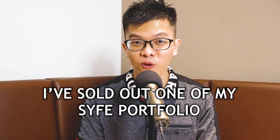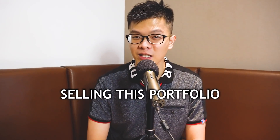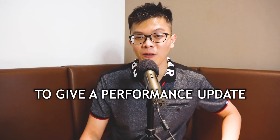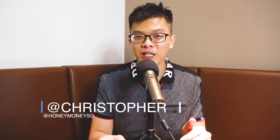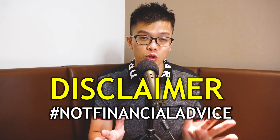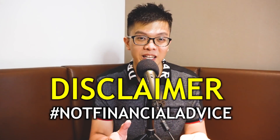I've sold out one of my side portfolios, so in this video I'll go through the reason for selling this portfolio and also update my side portfolio for the month of November to give a performance update. Welcome back to Honey Money SG — in this channel we are all about building financial knowledge, sharing money saving hacks, and helping you lead a fulfilling quality of life. Disclaimer: this video is not sponsored by Syfe and this is definitely not financial advice, because you should devise your own strategy instead of following other people on the internet.